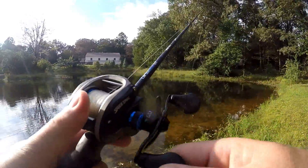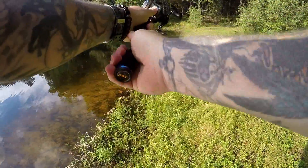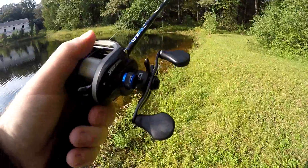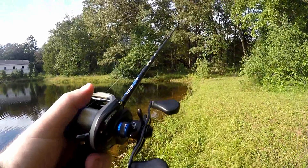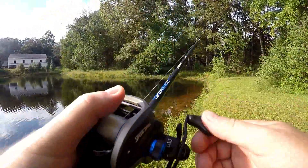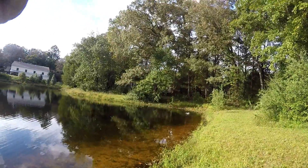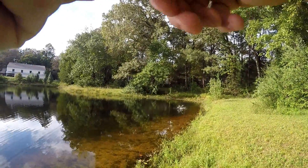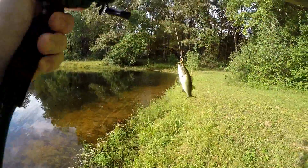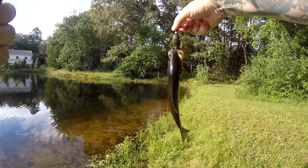I am bound and determined — I see all kinds of little fish down here — but I am bound and determined to catch a bass on this Bandito Bug. It needs to happen. I'm seeing some fish... and there's one! Bandito Bug, Bandito Bug! All right, bound and determined, got my Bandito Bug bass.